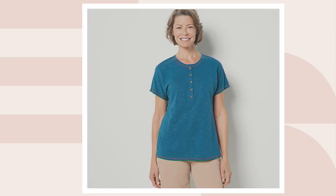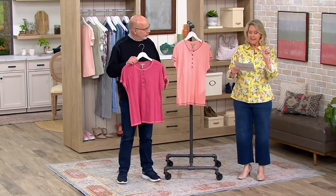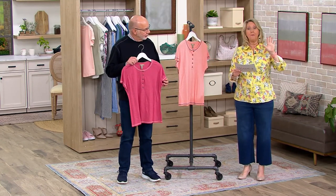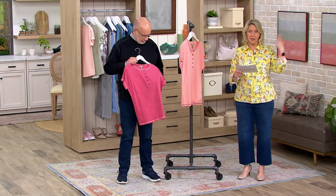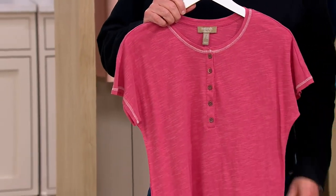Clearance price, $27.62. This is a cotton rayon linen blend — 7% linen, but 40% rayon. Rayon gives you that silky softness, and then 53% cotton.